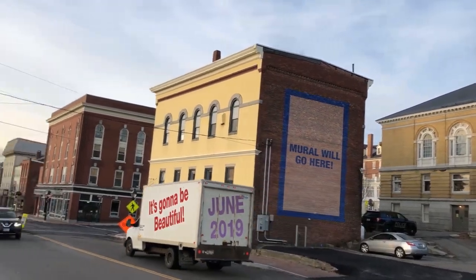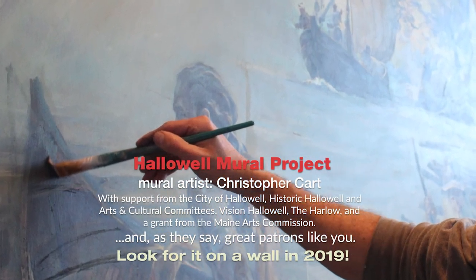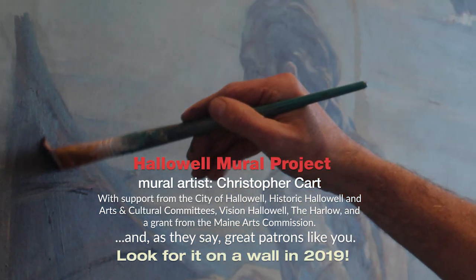We have great support from the City of Hollowell, Historic Hollowell Committee, the Arts and Cultural Committee, Vision Hollowell, the Harlow, as well as a grant from the Maine Arts Commission. This is Hollowell's mural.